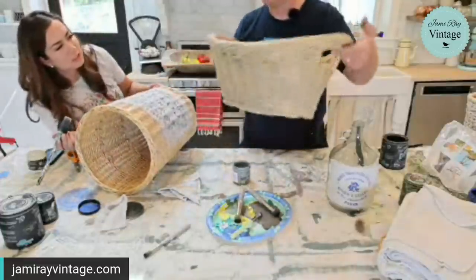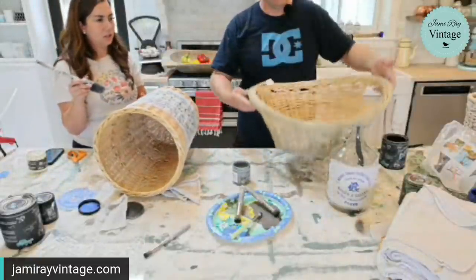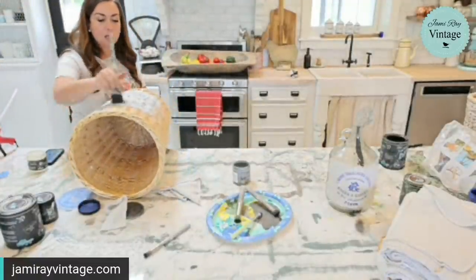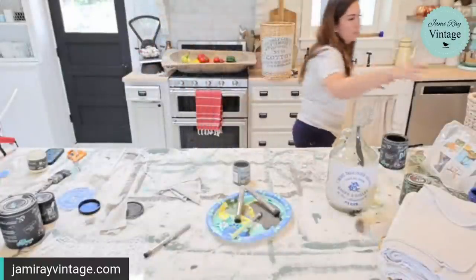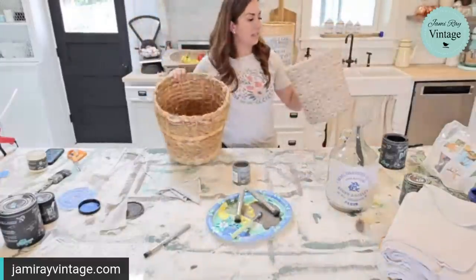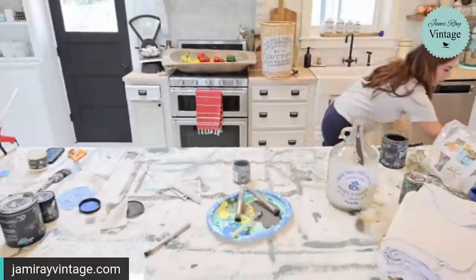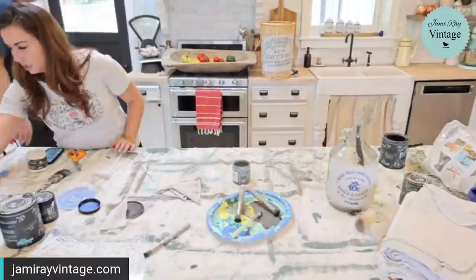I feel like it needs more — it needs to be darker. I'm going to set it in the sun because it was wiping off since it's slick, and then I'll put another coat. These two baskets — the braided basket and the plant basket — already have great patina and age. I would need nothing more than a cute stencil label on them.